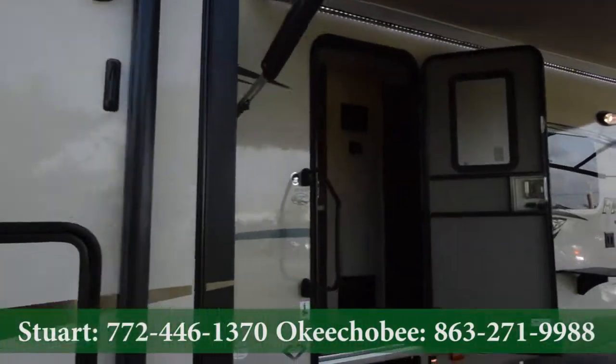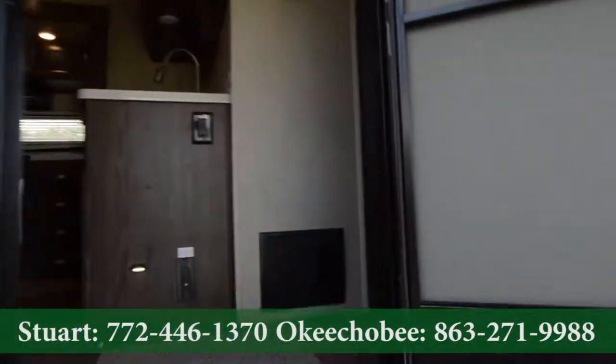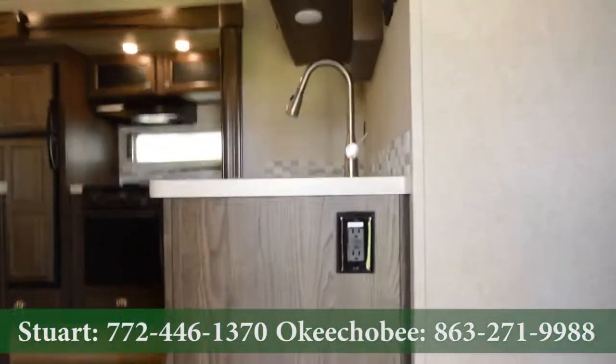If you have any questions, feel free to give us a call at 863-623-4689.